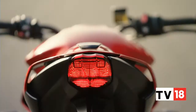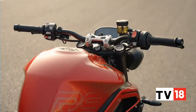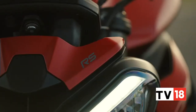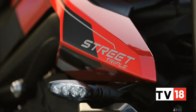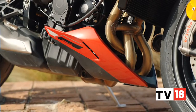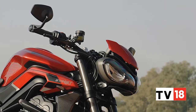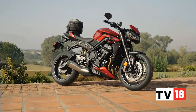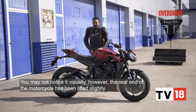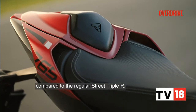Coming back to the Street Triple RS, it is now the range topper now that the Moto2 editions are sold out worldwide. Compared to the base Street Triple R, the RS can be identified with its exclusive paint options like the wine red seen here. The belly pan and the bar-end mounted wing mirrors are another giveaway that this is the RS, though both these components can also be retrofitted on the R.